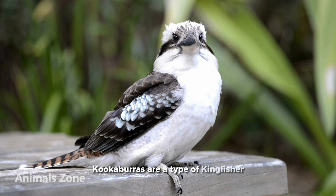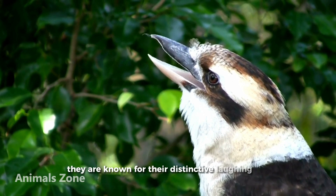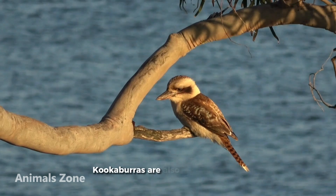Kookaburras are a type of kingfisher that is found in Australia and the surrounding islands. They are known for their distinctive laughing call, which can often be heard in the early morning hours. Kookaburras are also skilled hunters, and they use their sharp beaks to catch prey.